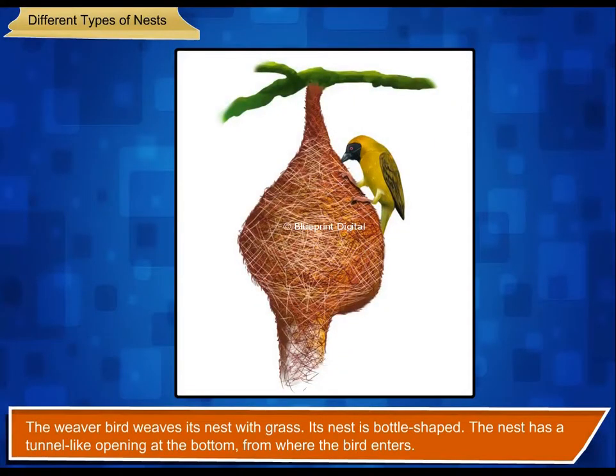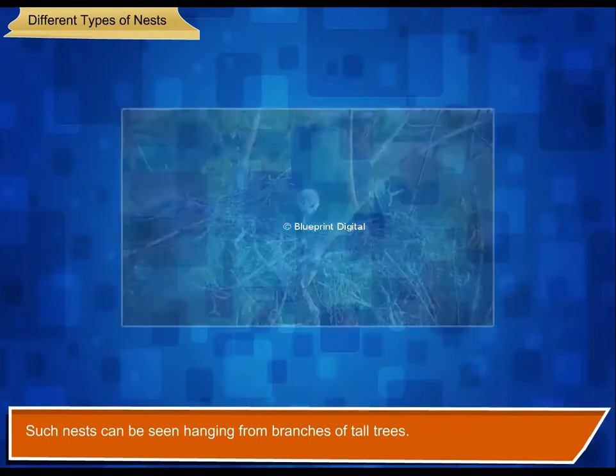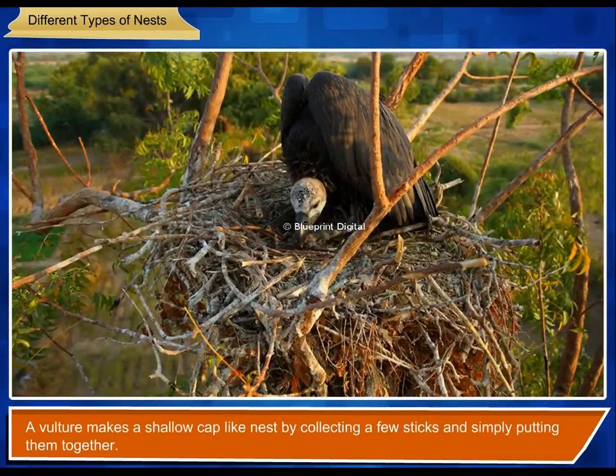The weaver bird weaves its nest with grass. Its nest is bottle-shaped and has a tunnel-like opening at the bottom from where the bird enters. Such nests can be seen hanging from branches of tall trees.